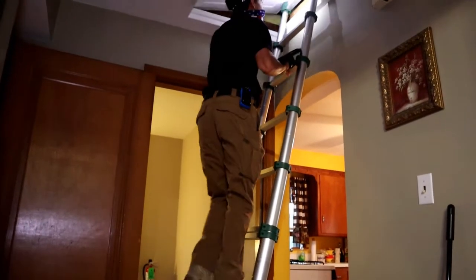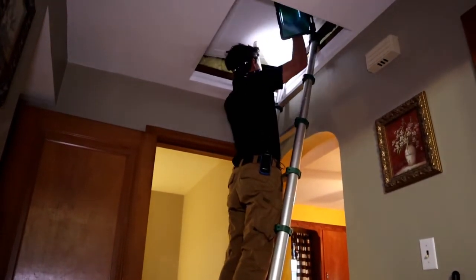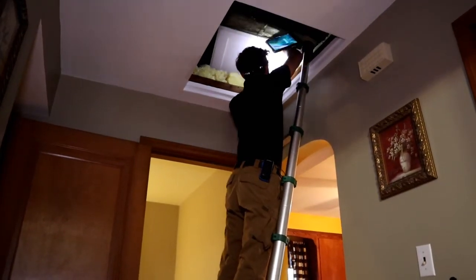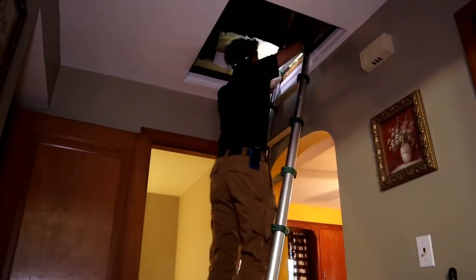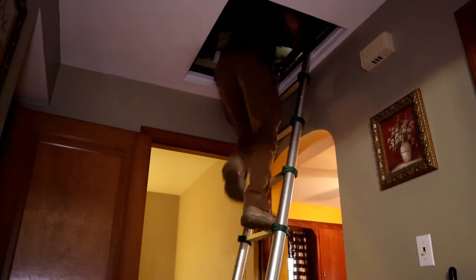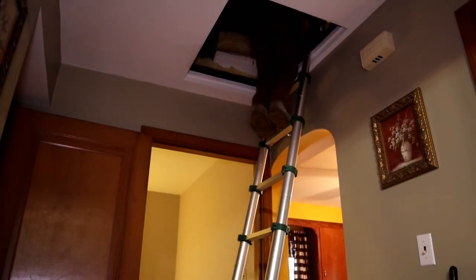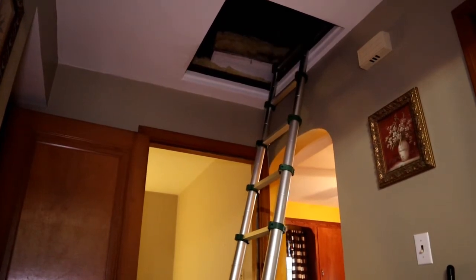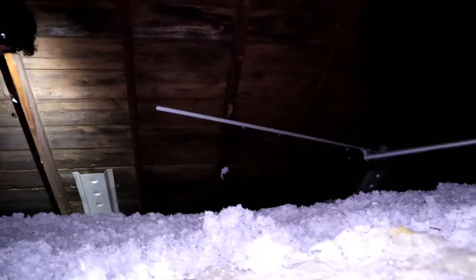It is meant to find the big stuff: the structural issues, safety hazards, material defects. It is not meant to document the crayon on the wall, torn blinds, or even a hole in the door. It is there to find the big stuff that is going to have an impact either financially or structurally on the home over time.